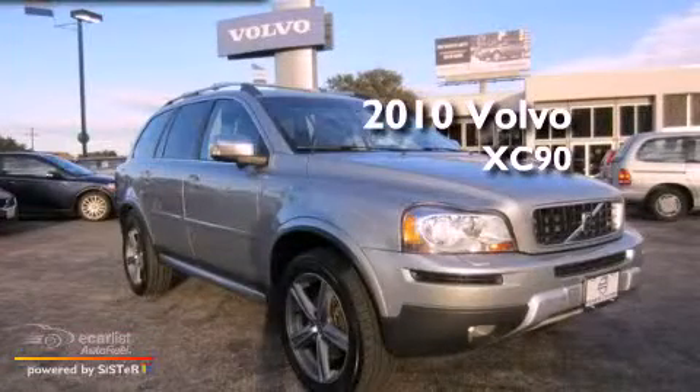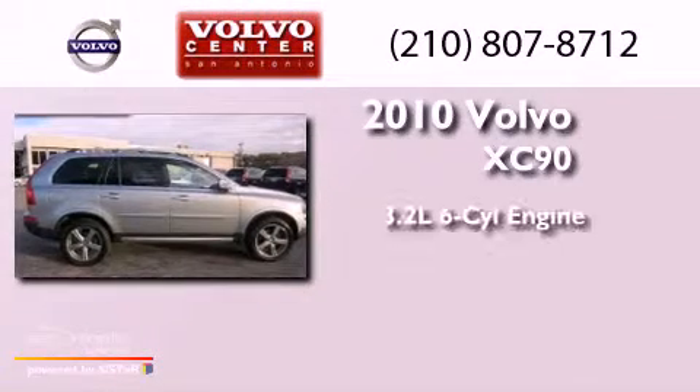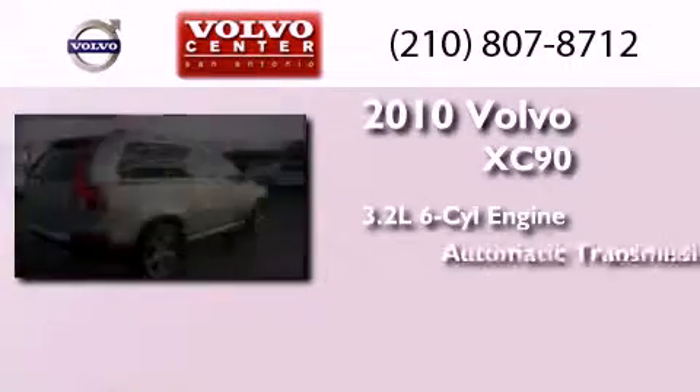This is a certified pre-owned 2010 Volvo XC90. It features a 3.2-liter six-cylinder engine and an automatic transmission.